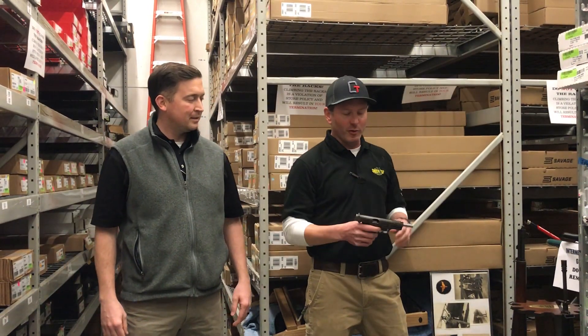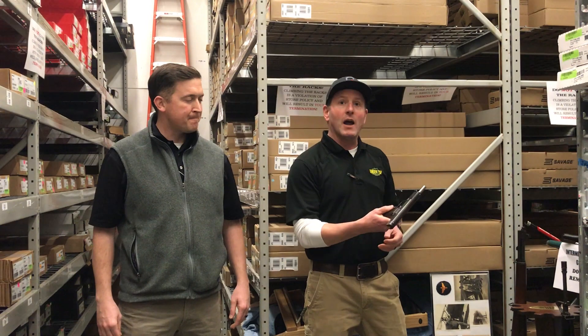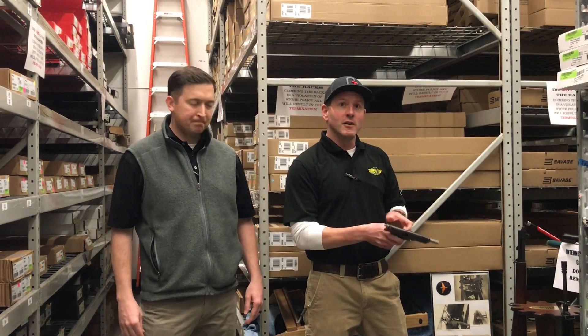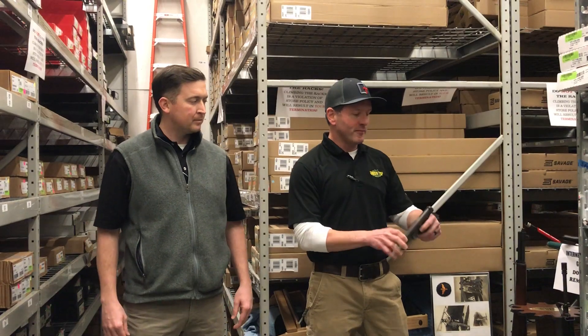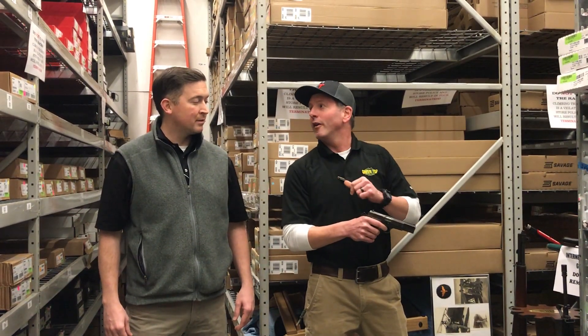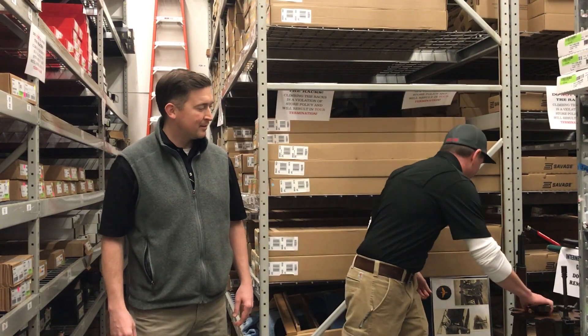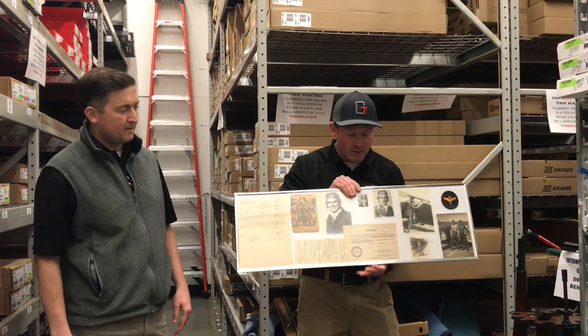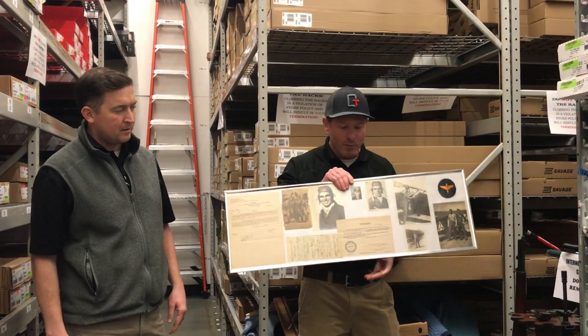I have a pretty rare pistol here. This is a FN High Power. It actually has the German World War II proof marks on it, which you hardly ever see anymore. It's been a long time since we've seen one of those. It gets even better — not only does it have the markings on it, it actually has the paperwork with it, which has the capture papers.